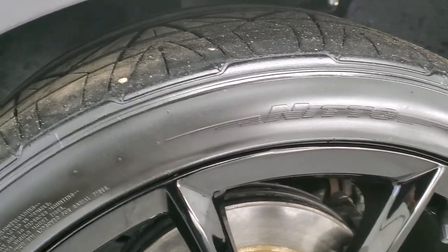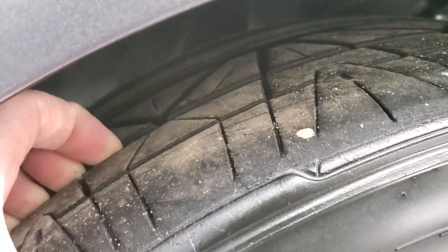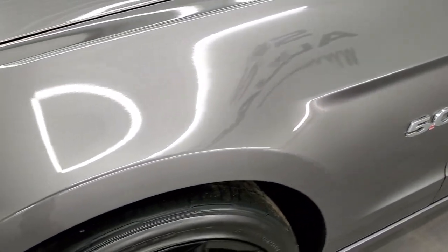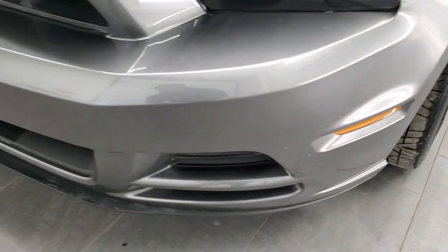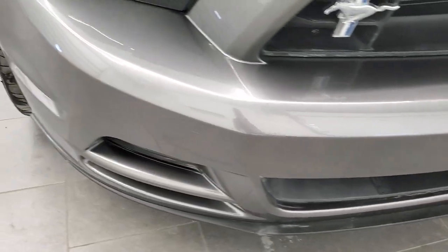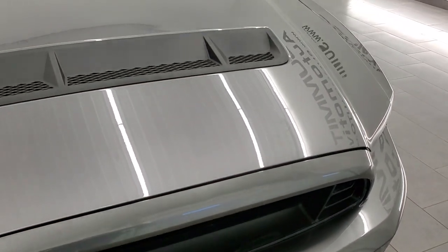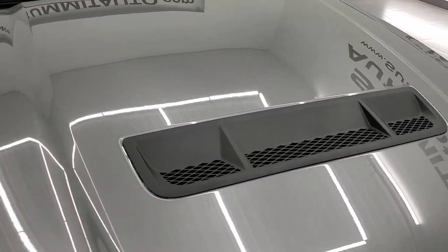These are Invos, 255/35 R20s, and they have about half the tread left on them — so decent tread on those tires. I didn't see any scuffs or scrapes on those rims. Front fender is in excellent condition, didn't see any dents or dings on there and the front bumper is in pretty nice shape. It does have the grille piece removed to simulate a GT500, same thing with the hood — it has a GT500 hood on it and that looks really good.